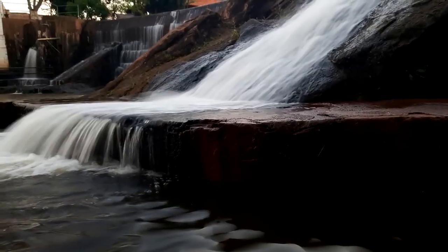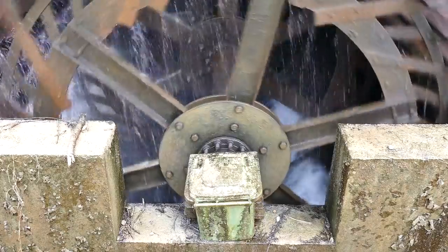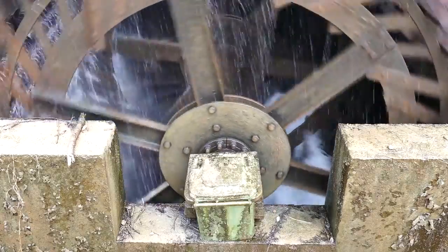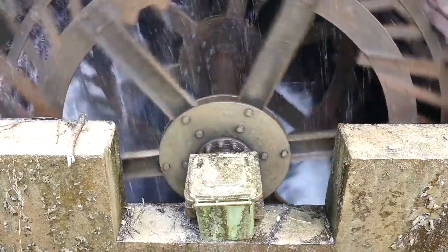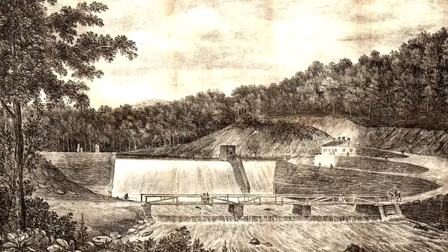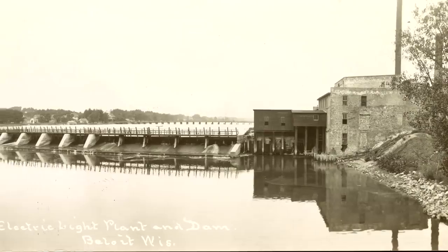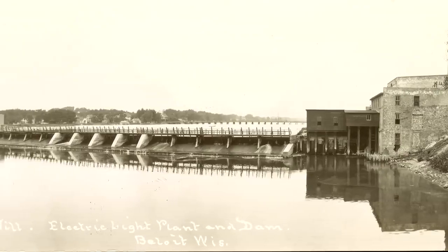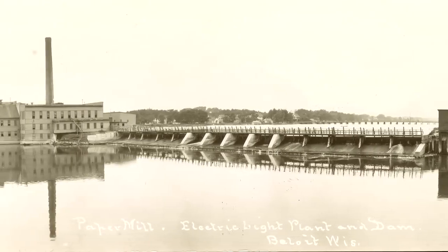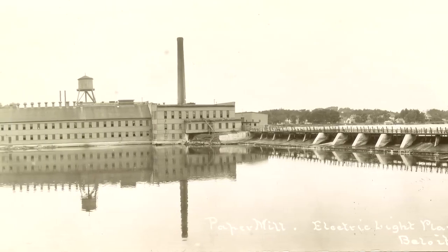Thousands of these structures have been constructed over the years to take advantage of natural watercourses and rivers. The heyday of low-head dam construction was in the 1800s when mills and factories often relied on water power to drive grinding wheels and other equipment. This was at a time when moving water was the most consistent source of power available before the widespread adoption of electricity. Most of these old mills and factories are long gone, and many property owners are forced to maintain these old structures that no longer have any practical use.